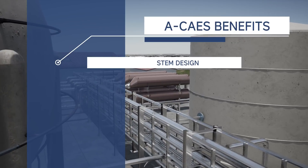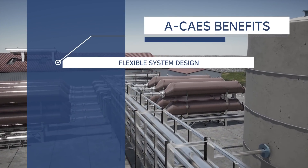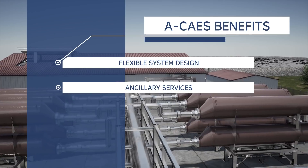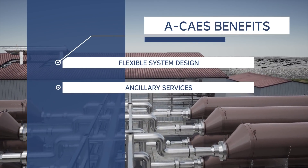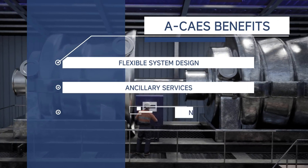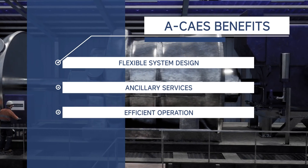Charge, discharge and storage capacity are set independently to optimize system design. Synchronous generation provides rotational inertia, supporting electrical grid stability and resiliency. The system also delivers voltage support, spinning reserve, black start and frequency response. The adiabatic process reuses heat from compression, resulting in enhanced round-trip efficiency.